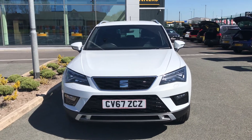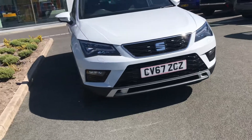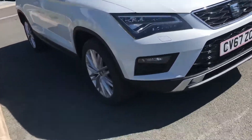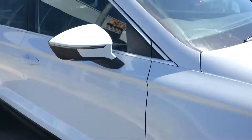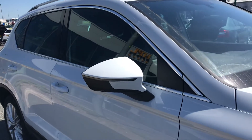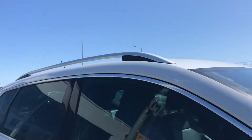Hello and welcome to HPL Motors in Preston. Here we've got this white Seat Ateca. As you can see it's in stunning condition. You've got your alloy wheels with your wedge detailing in the centre, and your electronically adjustable door mirrors with your integrated side repeaters as well as your puddle lights, your silver roof rails.